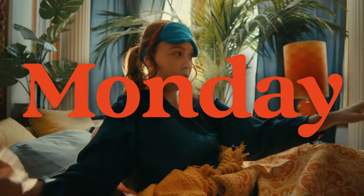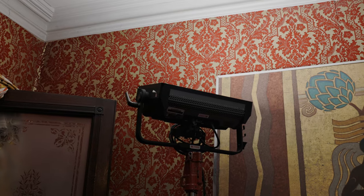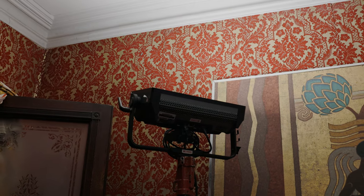We would also take an aperture nova, which we would bounce into the ceiling, which sells the effect of more daylight coming in.